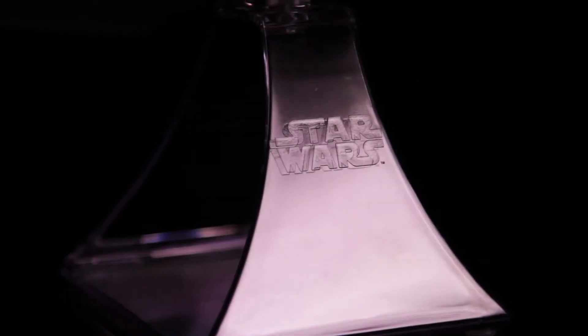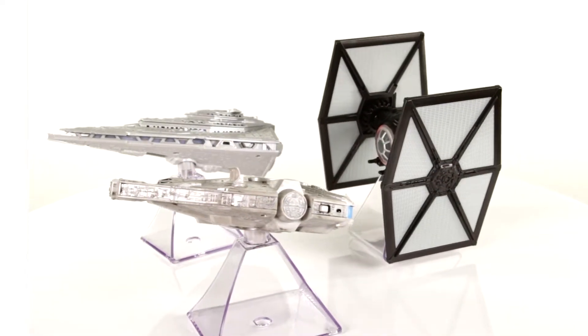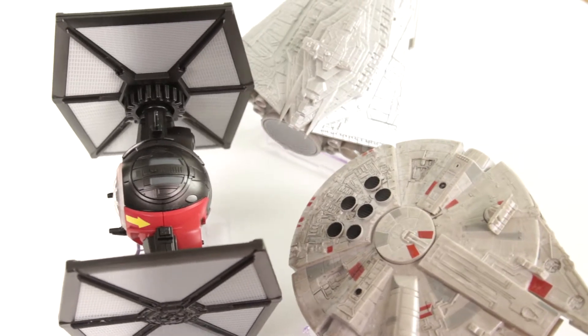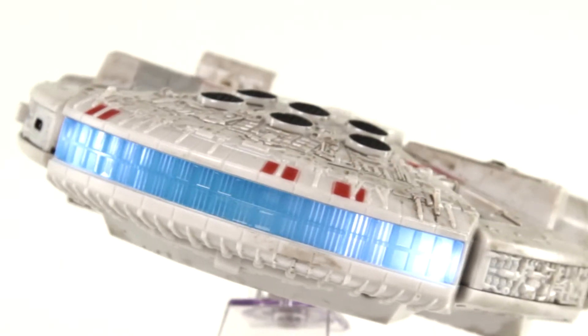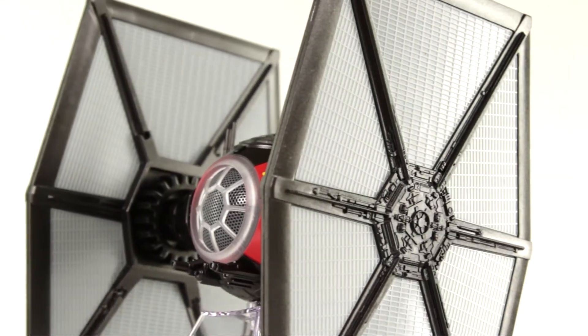If you're a Star Wars fan, it's time to reawaken your senses to the sound of iHome's new Star Wars spacecraft series of Bluetooth speakers. Inspired by the new Star Wars film The Force Awakens, these high-quality and awe-inspiring collectible speakers are a must-have for collectors and die-hard fans alike.